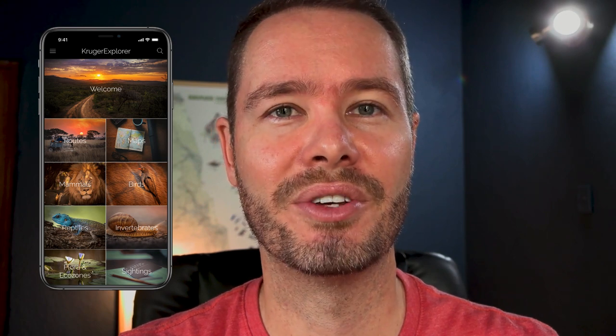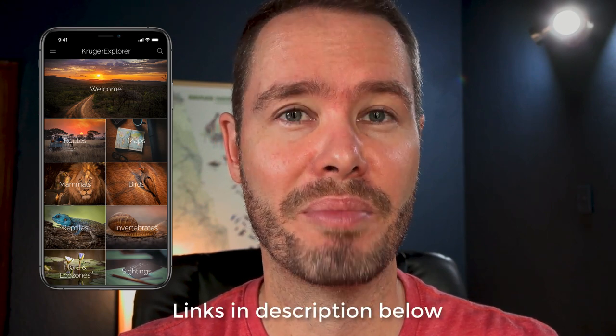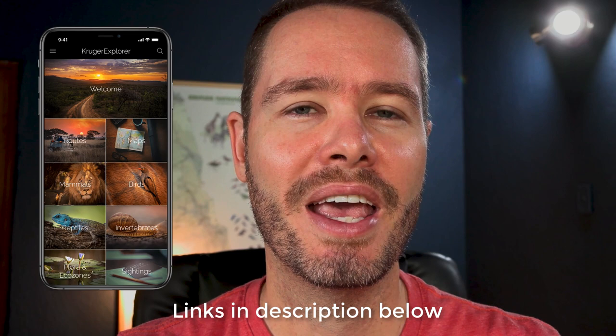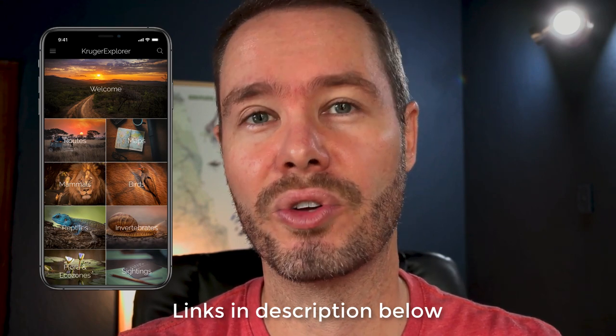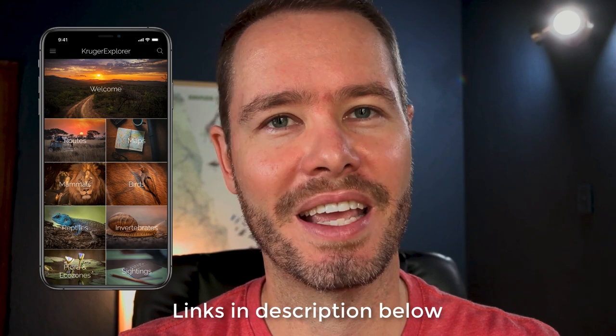As is always the case in my videos, I'll add any important links and information in the description below, including links to where you can download it for Android devices in the Google Play Store or iPhones in the App Store.